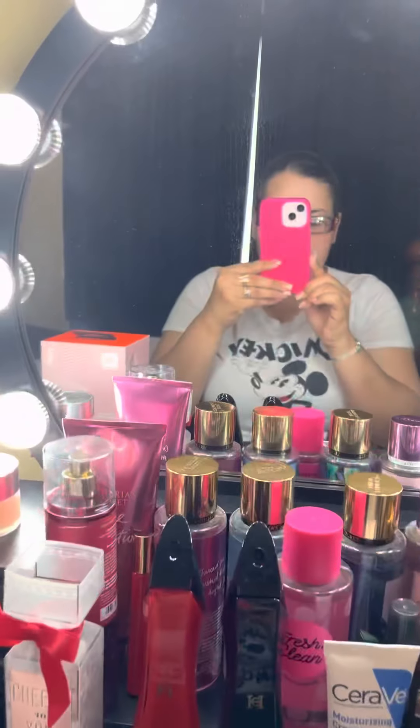Today's video is going to be about me showing you guys all my new makeup that I got. I actually don't wear makeup a lot, but I'm going to be showing you guys what I have.